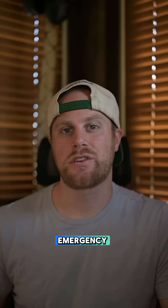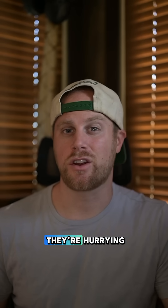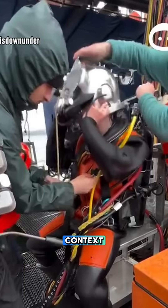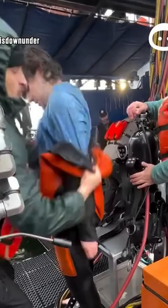At first this might look like an emergency situation, but the reason why they're hurrying is to actually prevent an emergency. This was another viral video with little context, showing a deep sea scuba diver and his crew urgently removing his gear to rush him into what they call a decompression chamber.